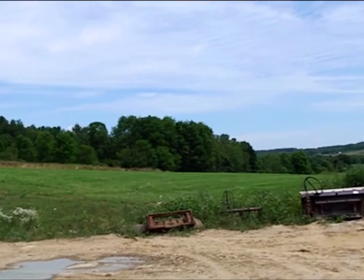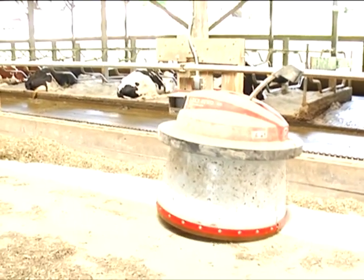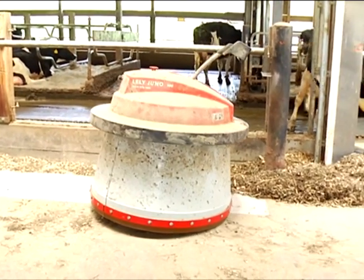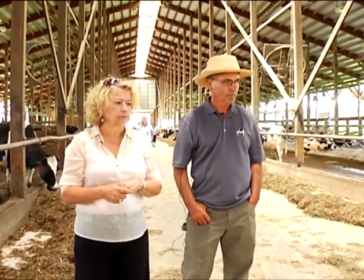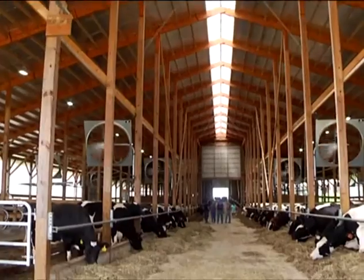How many acres are you farming? We farm approximately 500 acres and milk about 250 cows. Every odd hour the feed pusher does the full barn; every even hour it just does the front section. We set it up that way — most of the feed is delivered in the front, closer to the robot. So right now at five after one, it's an odd hour, it's going to do the whole loop.